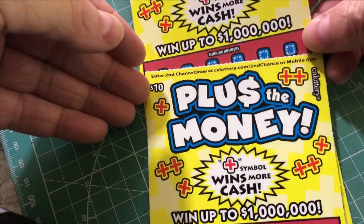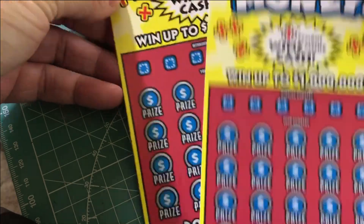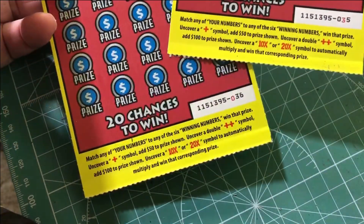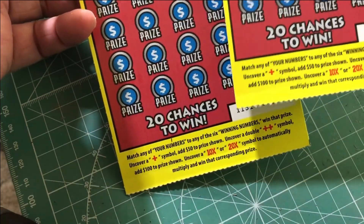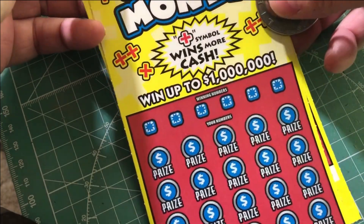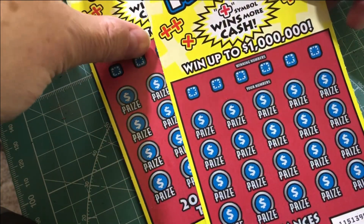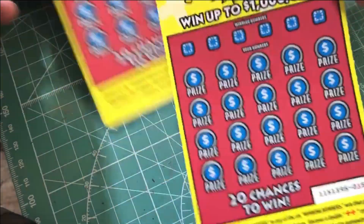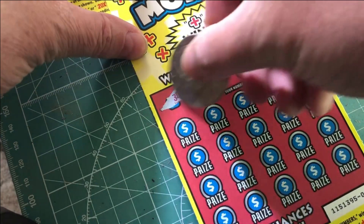Good afternoon everybody. Doing Plus the Money today — these are $10 tickets with card numbers 35 and 36. I have not done these before, so I think all you're looking for is a plus symbol, which automatically wins the cash, and then you just match numbers. We'll try that and see how it works.